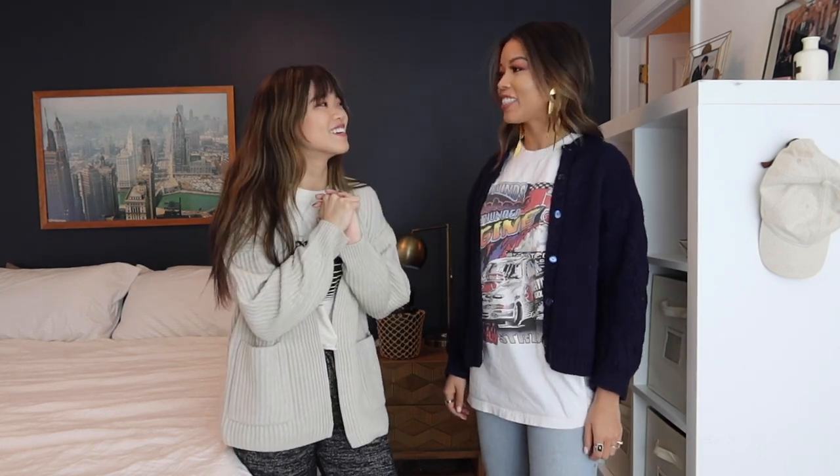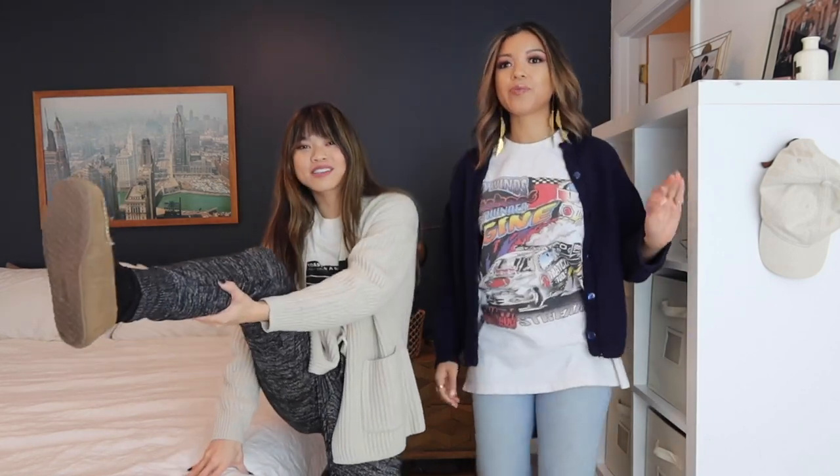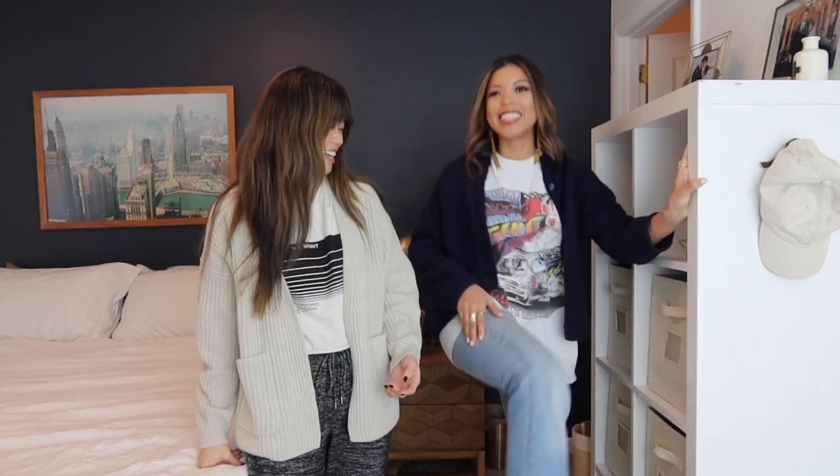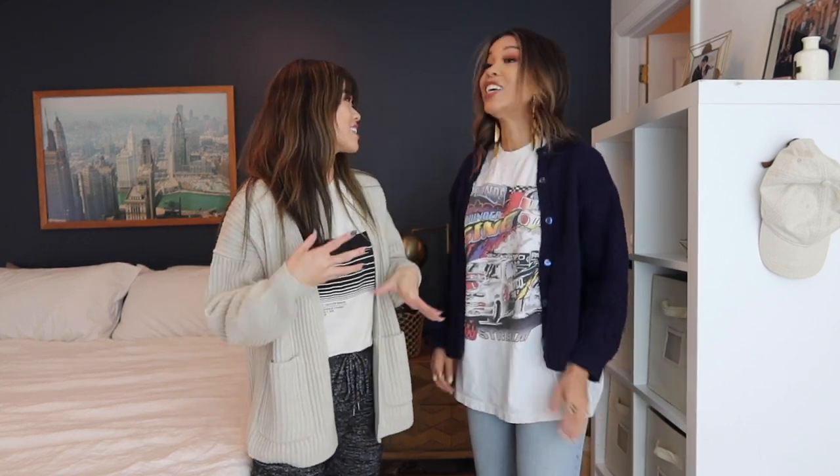Hey guys, welcome back to my channel! You guys have highly requested this video so we're finally doing it. Tiana is going to be styling me using my closet. If you watched the video where I went over to Tiana's house and styled her, this is a fun exercise in friendship — a good way to get some new eyes on your wardrobe and hopefully help you fall in love with pieces you already own.